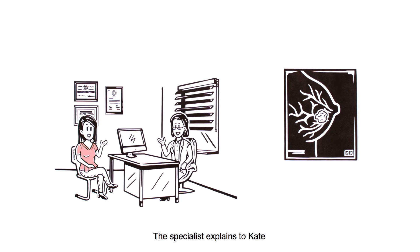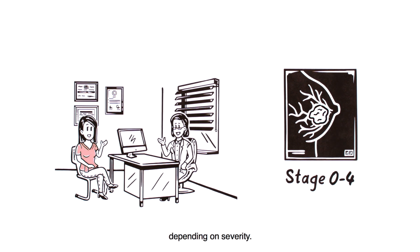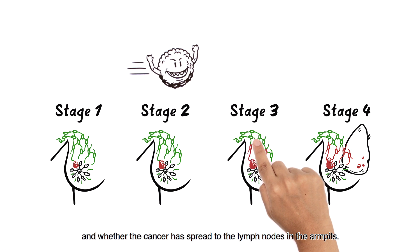The results show that Kate has stage 1 breast cancer. The specialist explains to Kate that breast cancer can range from stage 0 to 4, depending on severity. This is assessed by the size of the tumour and whether the cancer has spread to the lymph nodes in the armpits.